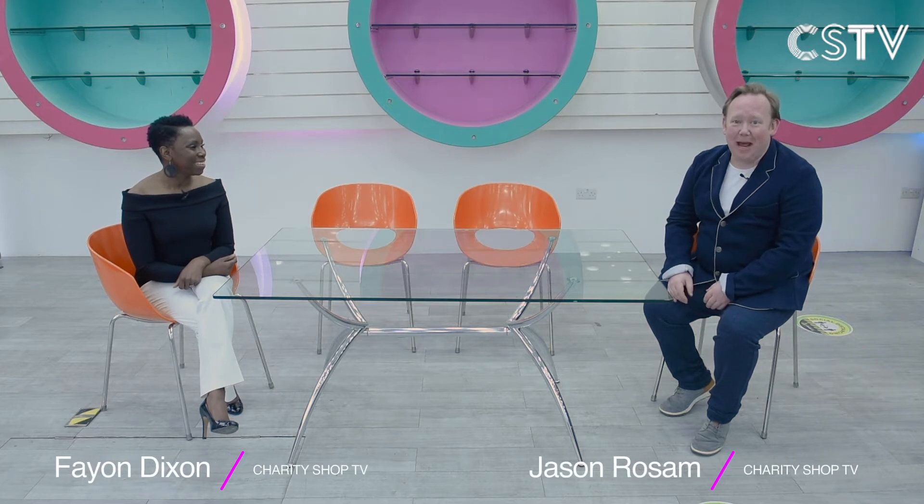Hello and welcome to Charity Shop TV. This is our very first episode and we're here at the Wandsworth Oasis Charity Shop in Balham. If you've missed rummaging through charity shops during the pandemic, don't worry, because we've been doing it for you and you're going to be able to buy some items from charity shops right here on Charity Shop TV.